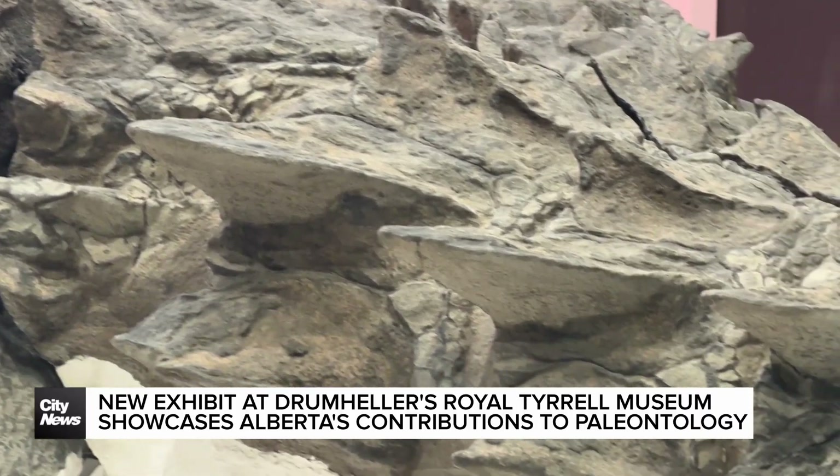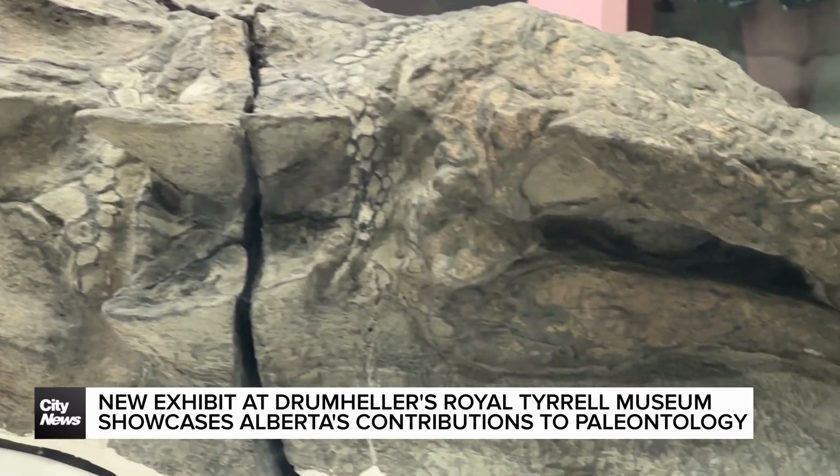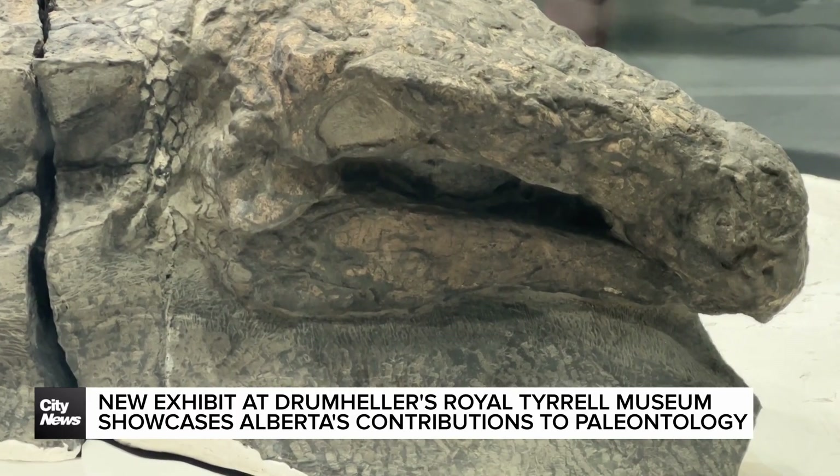We have one of the best preserved armored dinosaurs in the world here. People will travel the globe to come see this specimen. And I've seen people tear up when they see it.